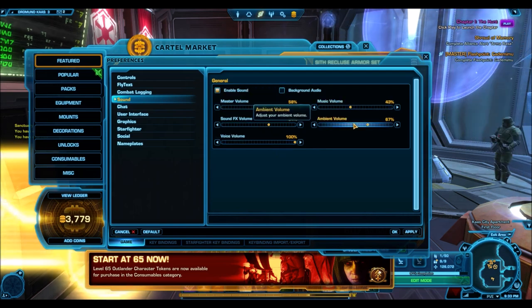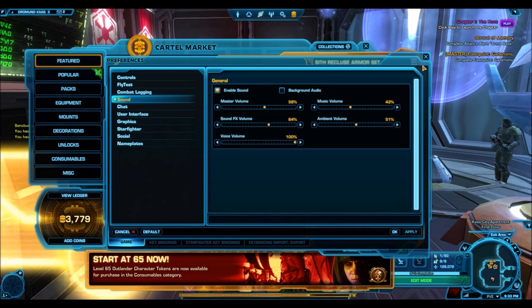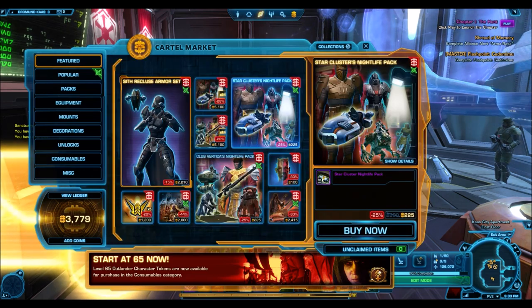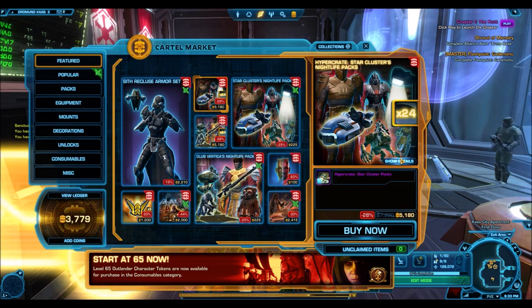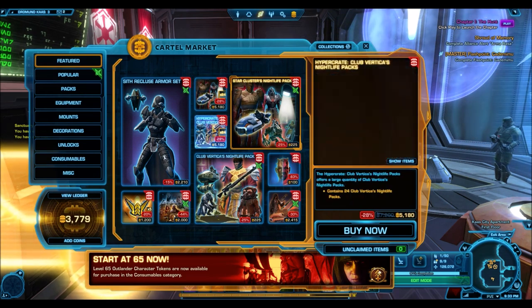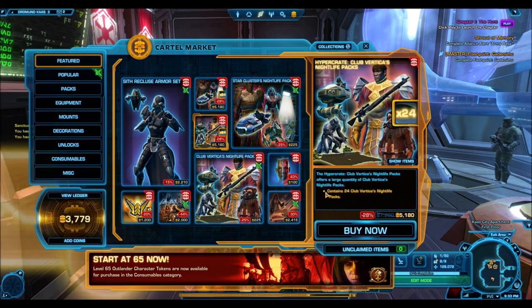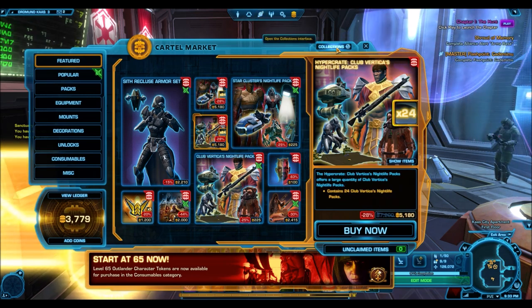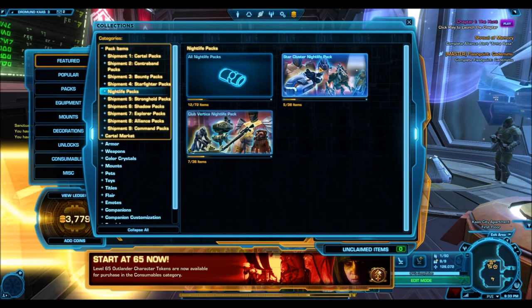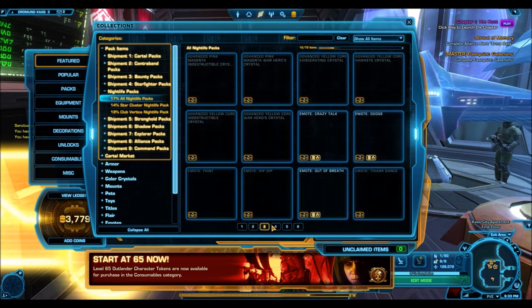The reason I wanted to quickly make this video is that we are once again seeing one of the best conversion rates of cartel coins to credits that you will see in a very, very long time. This is probably the second best. By far the best was the lightning weapon tuning, which went up on the cartel market for 1,800 cartel coins — that was a conversion rate of up to 1 cartel coin to 30,000 credits. To give you a sense of how amazing that was, a normal conversion rate is 1 cartel coin to around 6 to 7 thousand credits.